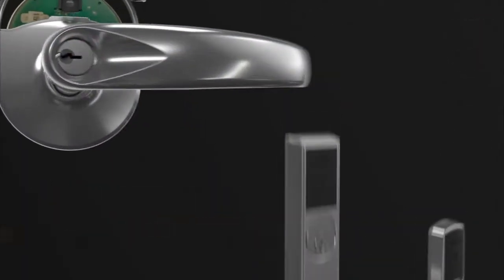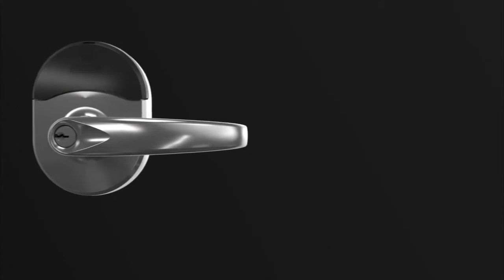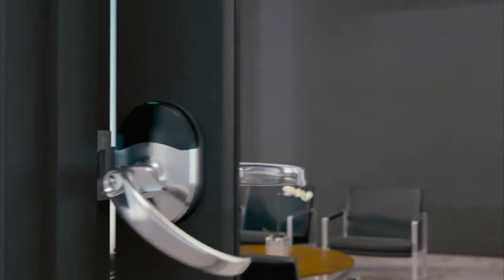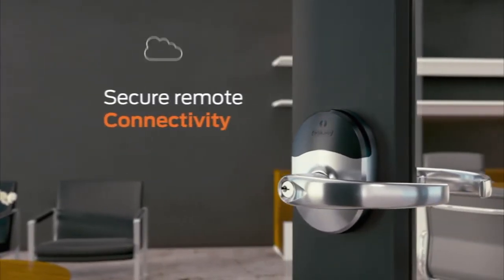Engage is scalable. It can easily change or adapt according to the business need of your facility. Since the lock itself already contains the access control components and has the ability to communicate wirelessly, they can be installed on most doors within minutes just using a Phillips screwdriver.